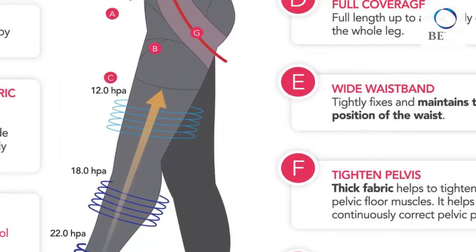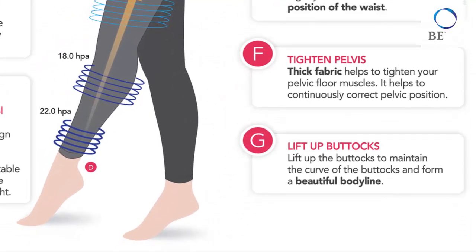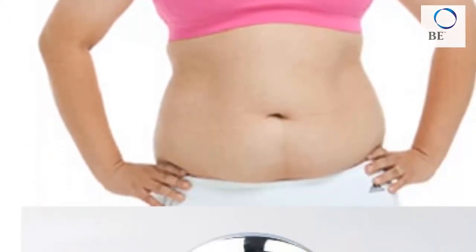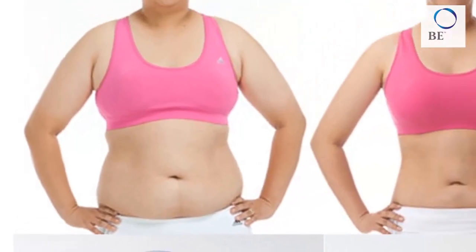When you have better blood circulation in your body, it will enable your body to burn fats and calories faster. When your body is burning fats and calories faster, it will lead to a higher body metabolic rate, which will lead to a slimming effect after some time.